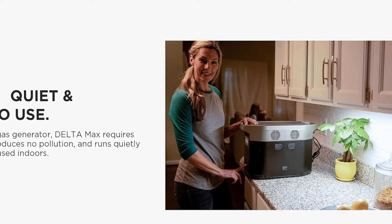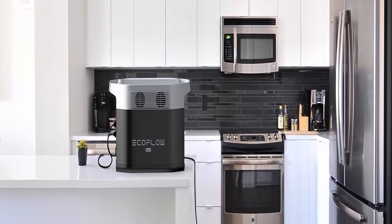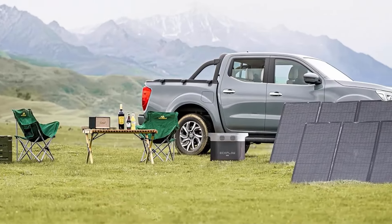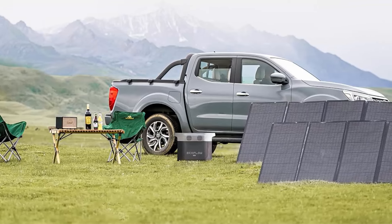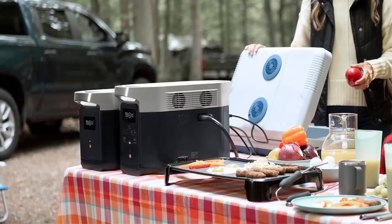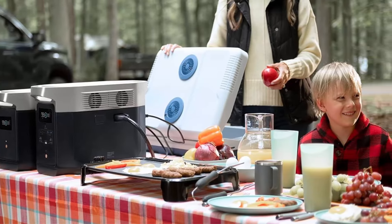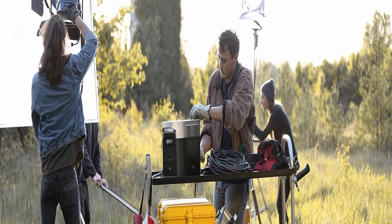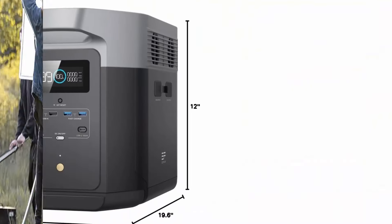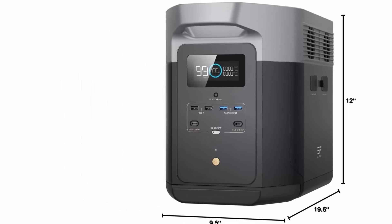With 2400W output, the Delta Max powers up to 15 devices at once, and with X-Boost on, it can power 3400W appliances — meaning during a power outage you can continue to run your fridge, microwave, dryer, and more. Solar charge in as fast as 2.5 hours by connecting solar panels of up to 800W. Compared to gas generators, the lack of gas costs, noisy operation, and maintenance make Delta Max a strong long-term investment. Monitor and control from the EcoFlow app, customizing settings such as charging speeds and dual fuel generator auto-start levels.